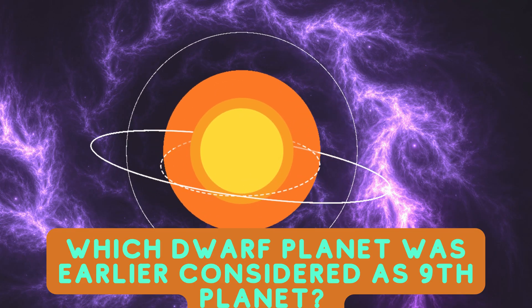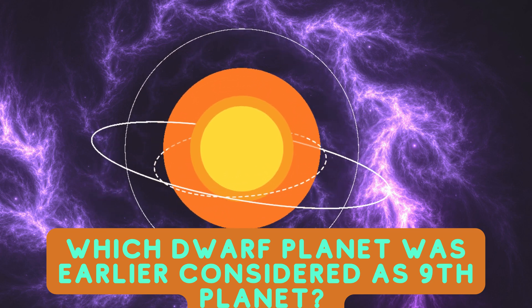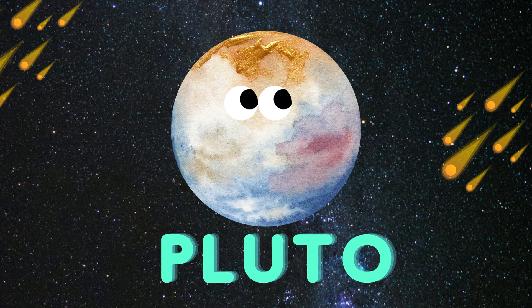Which dwarf planet was earlier considered as the ninth planet? Pluto.